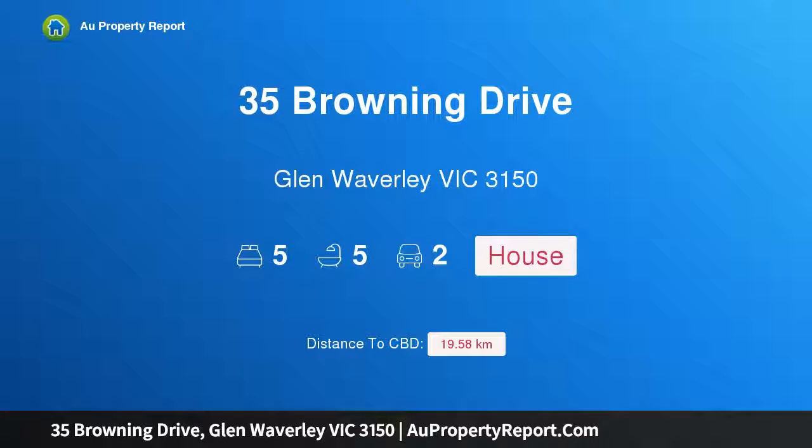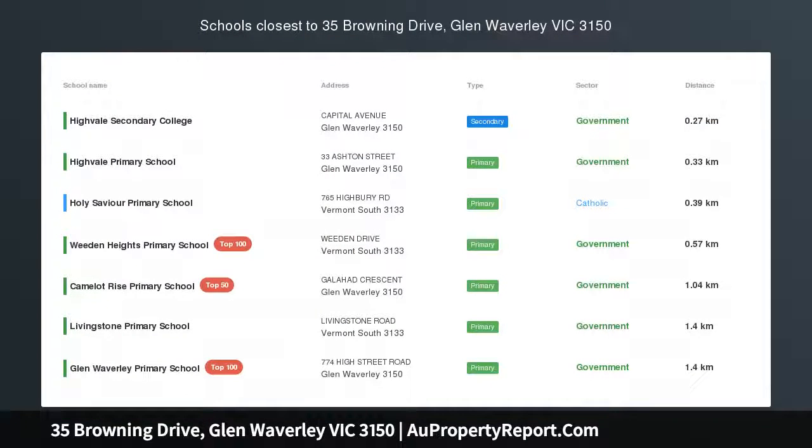Hi, I am glad to introduce Property 35 Browning Drive, Glen Waverley Victoria, 3150.